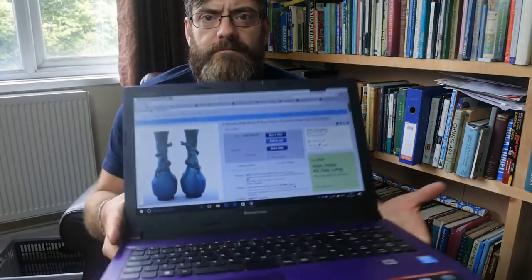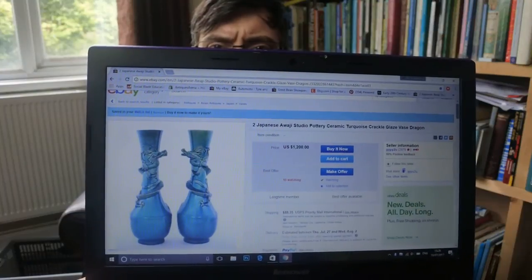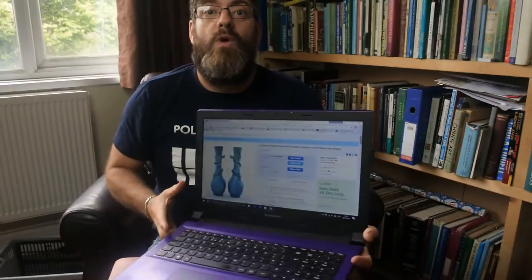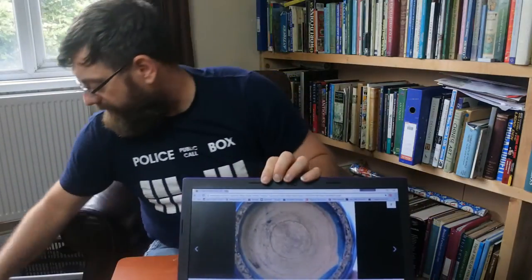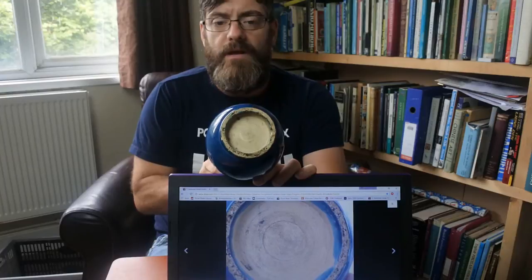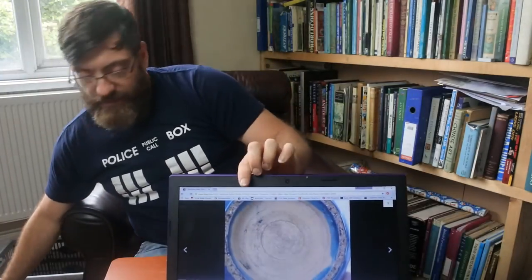On eBay, someone is asking £1,200 for a pair — the exact same vase as what I have. To zoom in on the images: there's their foot mark and there's mine — they're identical. Neither are signed, they have the same turquoise glaze and the exact same body shape.